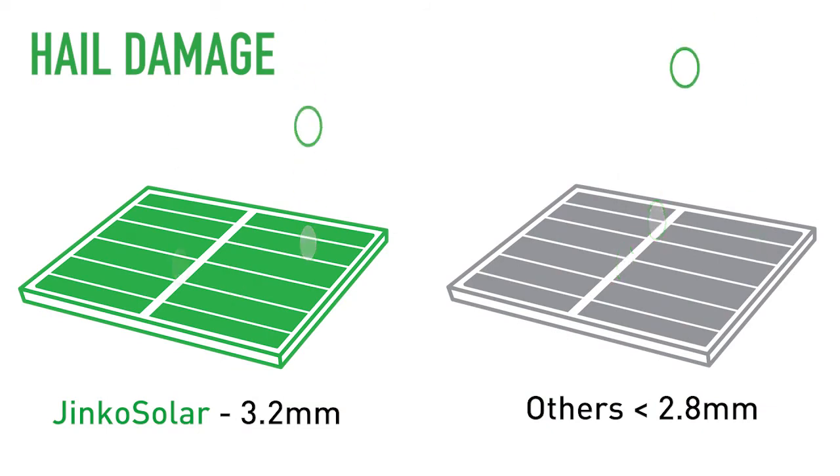Unfortunately, this makes those modules much more susceptible to damage in hail storms, which is a huge problem for investors. A third-party test has even shown that glass 2.8mm or thinner has a higher occurrence of hail damage and much lower mechanical rigidity.